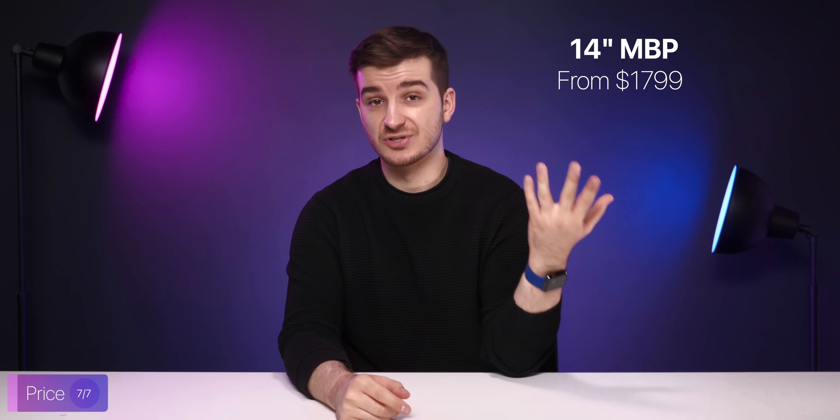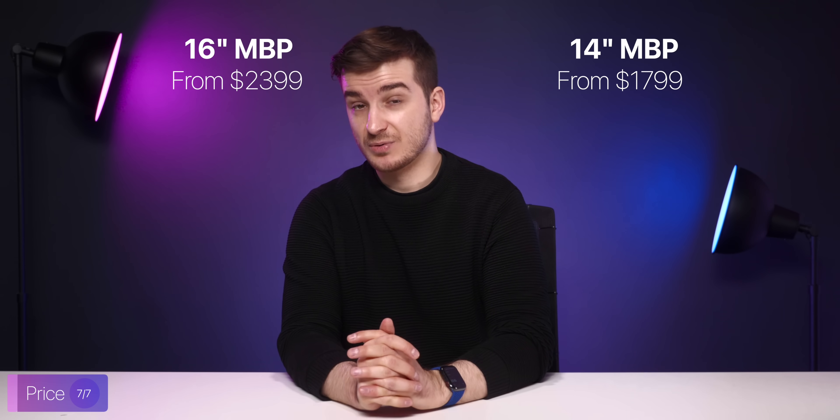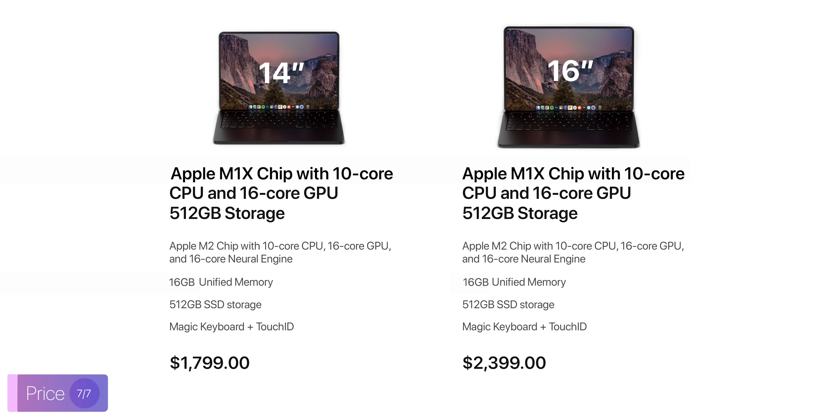Finally, let's talk about the price. Even though we haven't really had any price leaks or rumors, I do predict the 14-inch to start from $1,800, replacing the current Intel model's pricing, and then the 16-inch to start from $2,400, replacing the current 16-inch model. At these prices, I predict the 14-inch to feature a 16-core GPU, 512 GB of storage, and 16 GB of RAM, with the 16-inch featuring the exact same. I also predict the 14-inch to be upgradeable to up to 32 GB of RAM and 2 TB of storage at least, while the 16-inch would be upgradeable to a 32-core GPU, 64 GB of RAM, and 4 TB of storage.